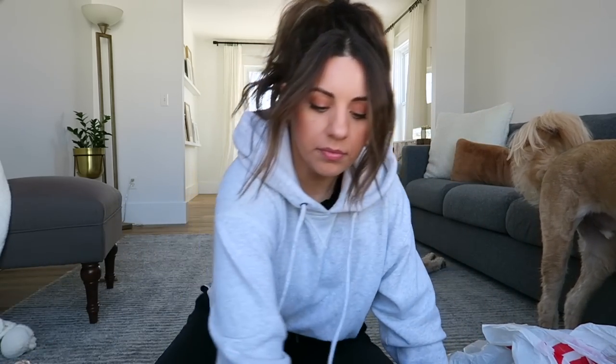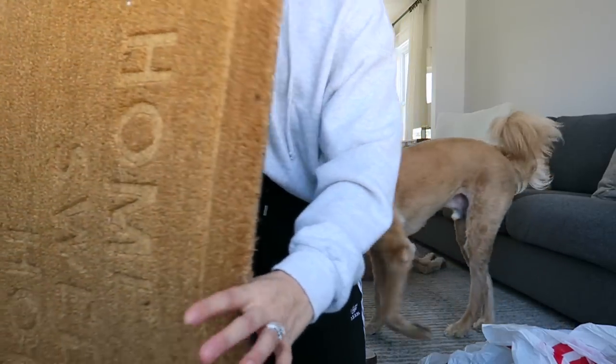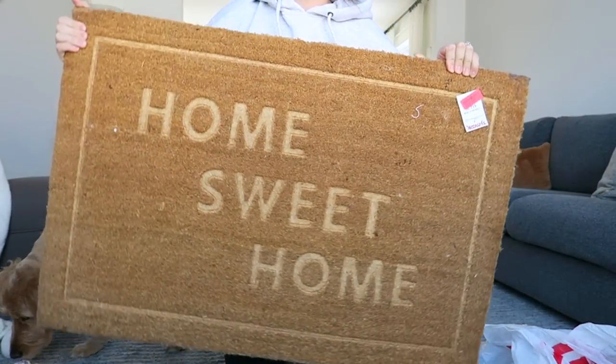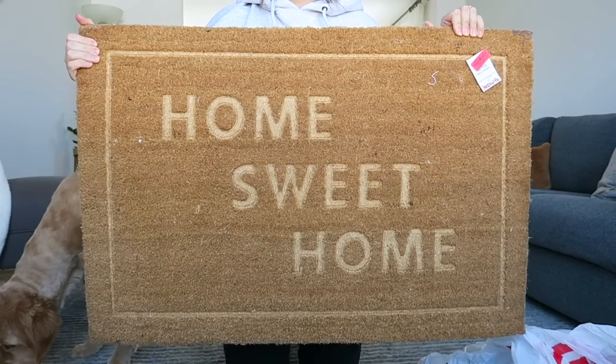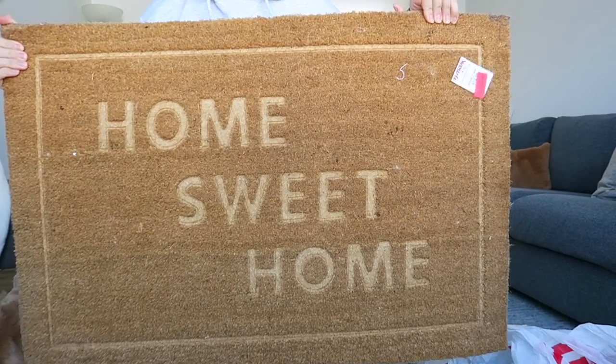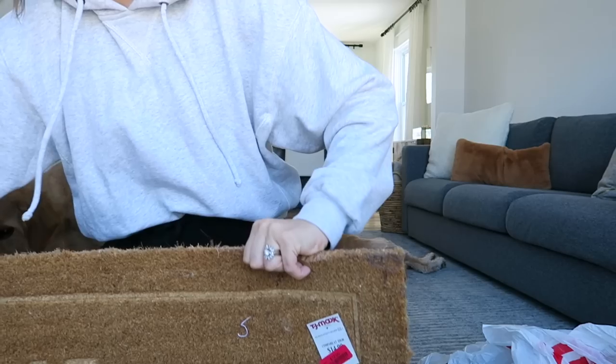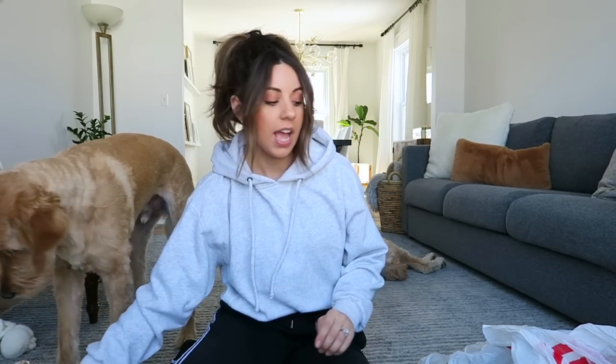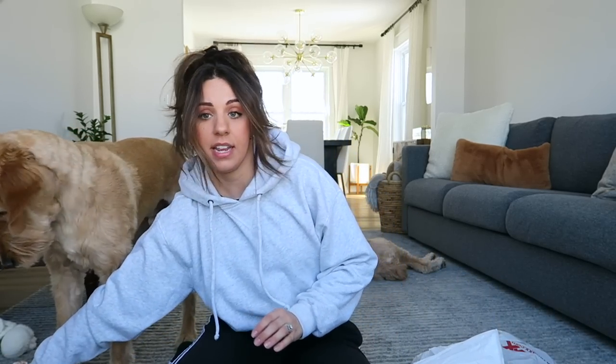One more thing I got from TJ Maxx was this doormat. It's actually really big — bigger than like your regular size doormat, which I really really like. It was on clearance for only $12. I still have my Christmas doormat out there so it's definitely time to change that out.